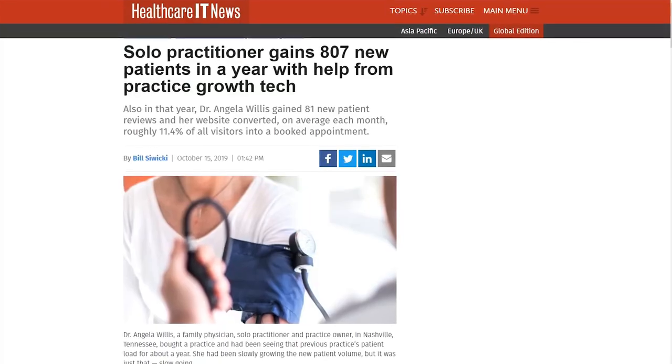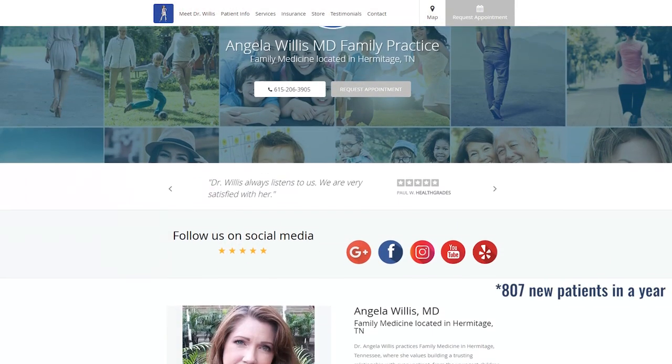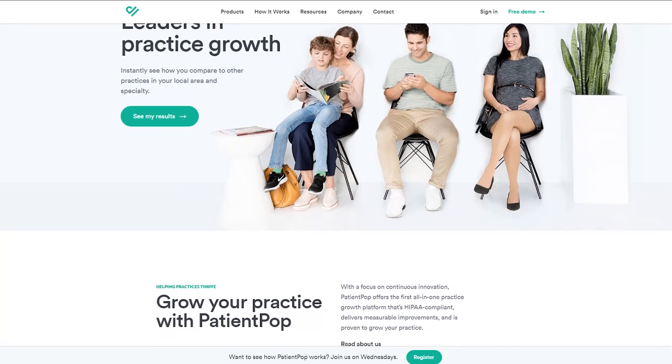A family physician, Dr. Angela Willis from Nashville, Tennessee, started a private practice and improved it through PatientPOP. During a year, she gained 81 new patient reviews and her website converted more than 11% of visitors monthly on average. PatientPOP specializes in practice growth, online reputation, appointment management, and professional profile audits.